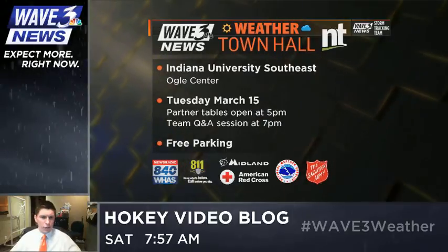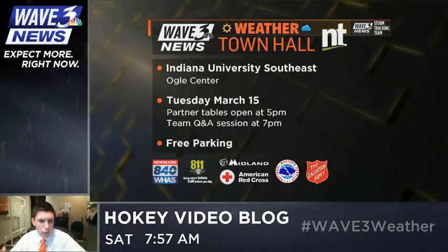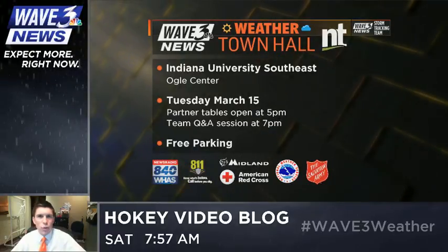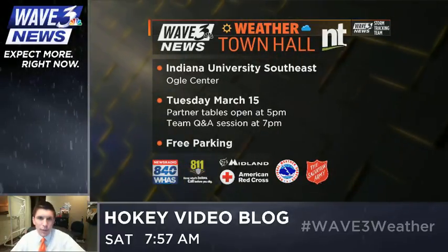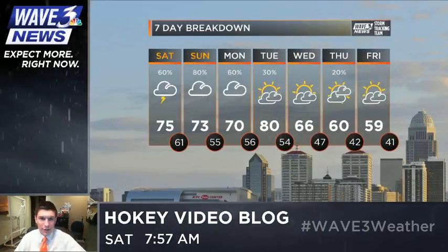Free parking — who doesn't love free parking, especially at a weather nerd event like this? We're calling all weather nerds, geeks, and dweebs. If you're interested in weather, you've got to come to this. You'll have six meteorologists at your disposal to ask questions to — you don't get that very often around here.